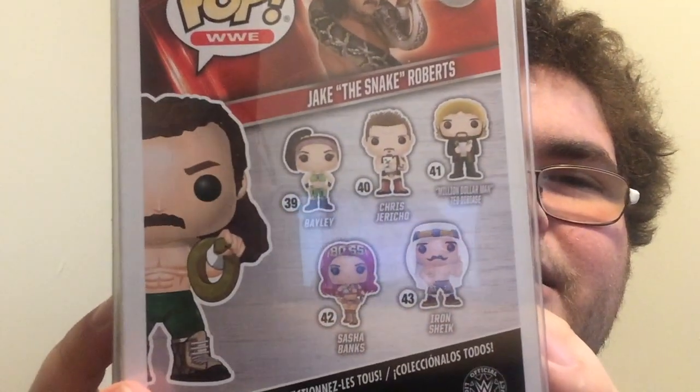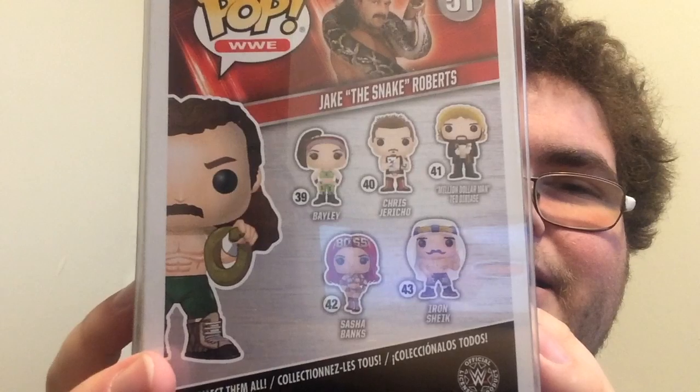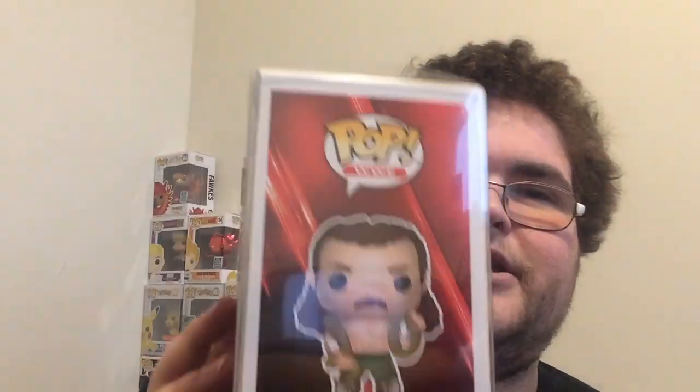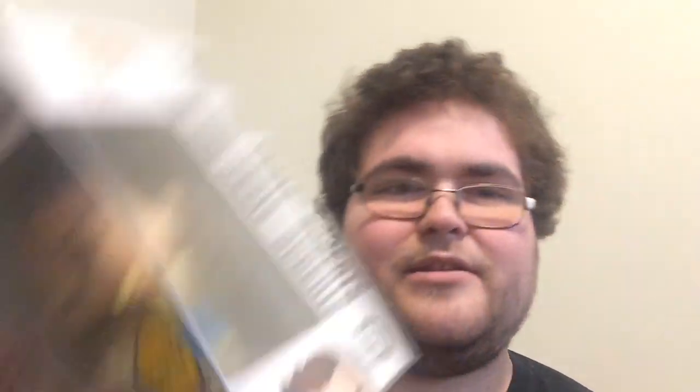Number 51, Pop WWE. On the back there is Bailey, Chris Jericho, Million Dollar Man Ted DiBiase, Sasha Banks, and The Iron Sheik. In this collection, I used to actually have Million Dollar Man, but I traded him to my cousin for Xavier Woods from The New Day. I also have the Toys R Us exclusive Bailey. There is the side of the box that has the art on it, which always looks cool — the generic WWE background with the red and everything. And then there's the other side with his head: 51, Jake the Snake Roberts along the side.